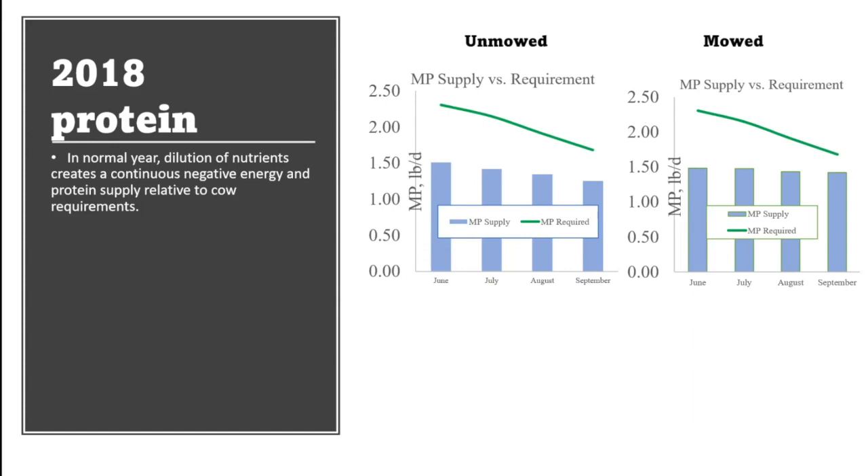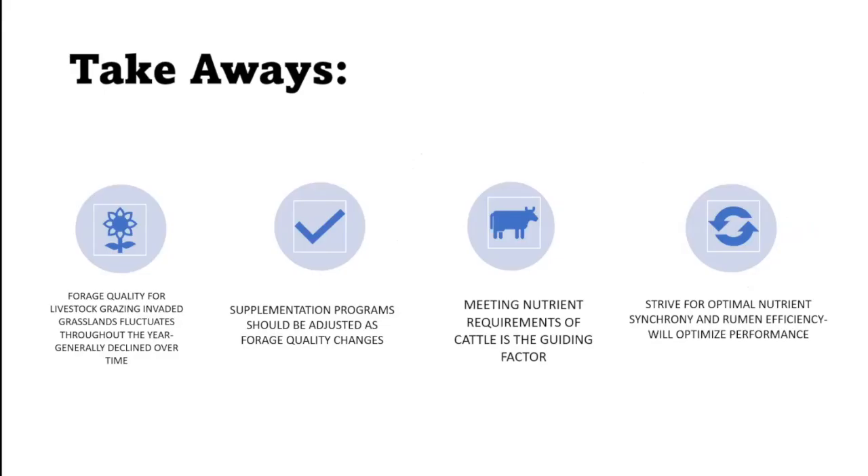Since these requirements aren't met, the cow would need to be supplemented to meet all of the production goals a producer might have. The takeaway was the forage quality in these invaded pastures did not meet the needs and declined throughout the year, so supplementation programs are needed. Using nutrient requirements to guide decisions, and if we can achieve nutrient synchrony and rumen efficiency, we can see performance increase.